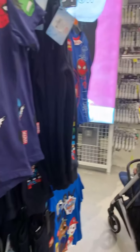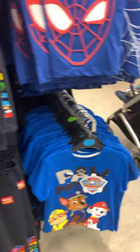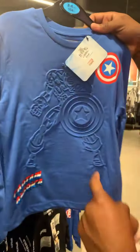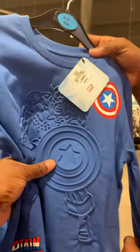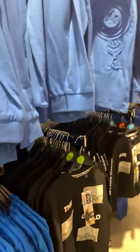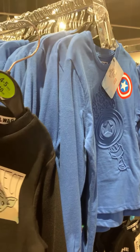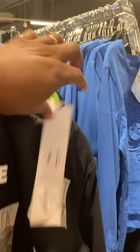Some Marvel, some Spider-Man, Paw Patrol — they got all the licenses. Spider-Man with that 3D effect, that's cool. This is Primark in the UK. It's thin enough to wear in Florida weather. Their price point for children's items seems to be — the more expensive items are maybe $14 and under.